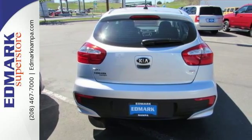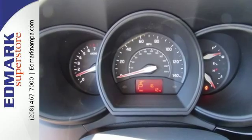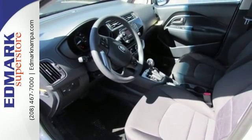This stylish Rio 5 makes your commute a breeze thanks to its active ecosystem and convenience features, including Bluetooth, steering wheel-mounted audio controls, heated mirrors, and hill start assist control.